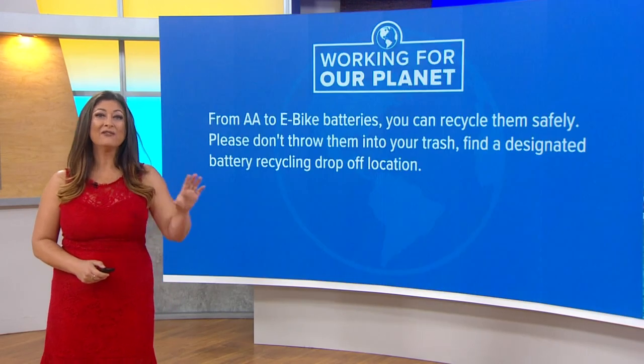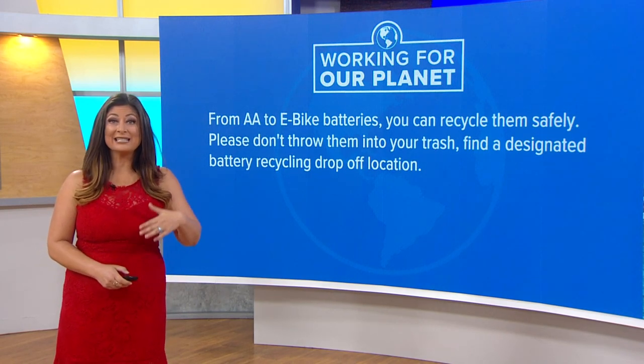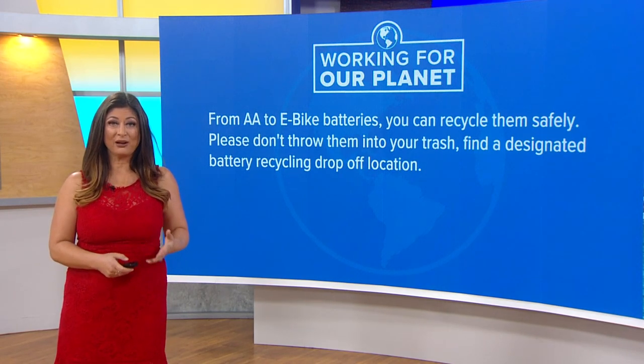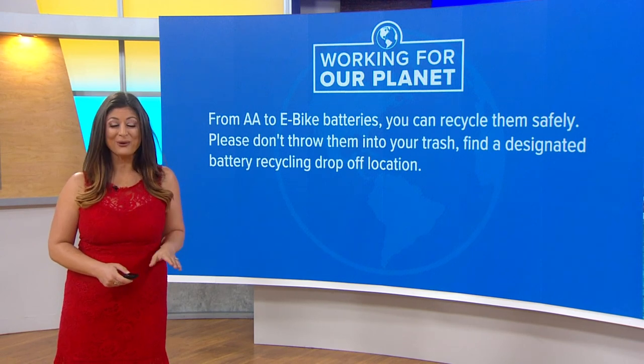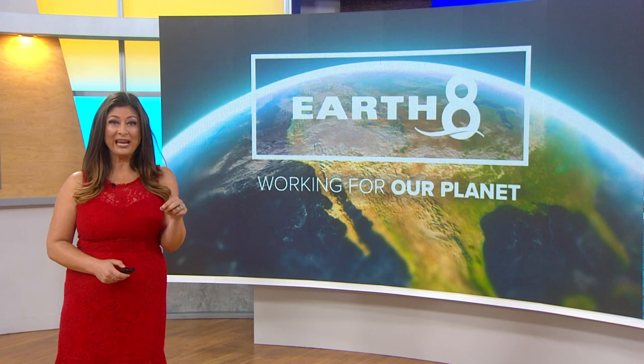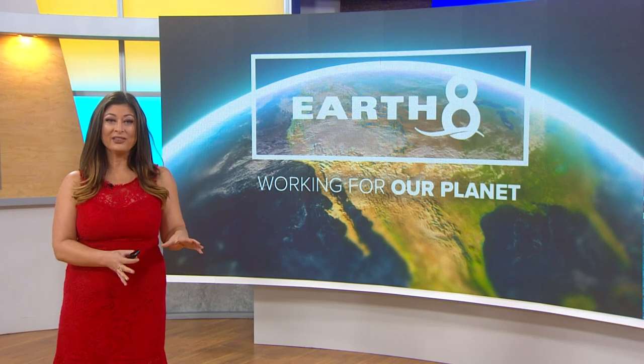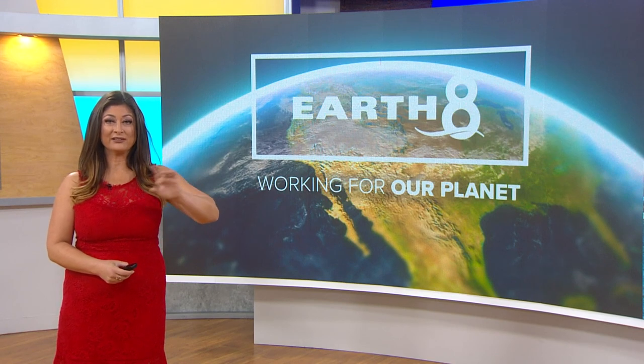So the goal of the week: find a designated battery recycling drop-off location. From AA to e-bike batteries, you can recycle them safely. Please do not throw them into your trash. We're going to include a link to find a location near you at cbs8.com/earth8. Go to that website, you'll see the link right there, and type in your zip code.